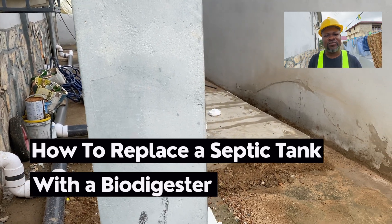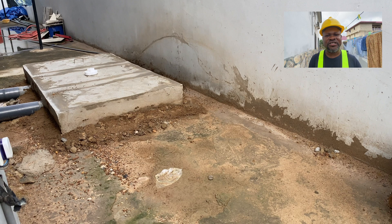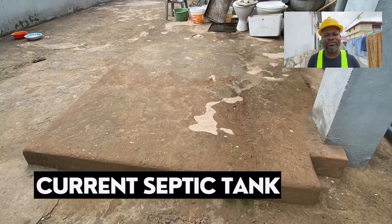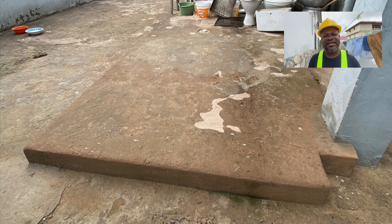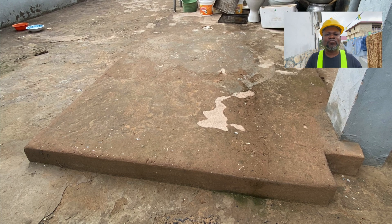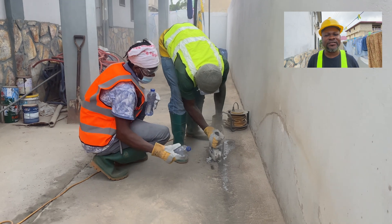This is one of the ways of improving waste management in our part of the world, because people are having septic tanks that are not working for them and it's giving them a lot of problems. So when we showed up at this particular property, what we had to do was make an assessment and then come to an agreement with the homeowner. We explained all that is involved and whether it's something they are willing to go ahead with.